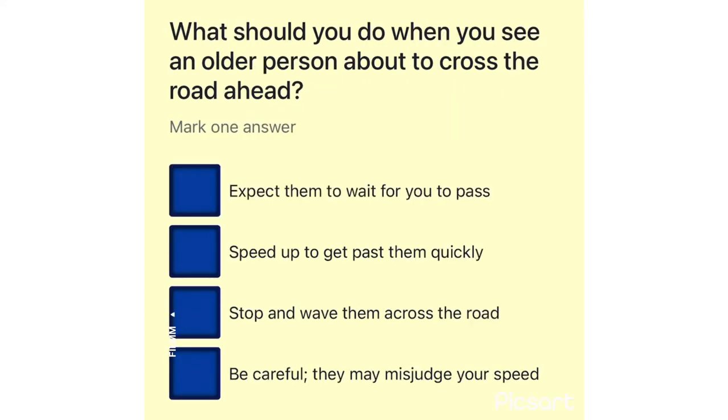What should you do when you see an older person about to cross the road ahead? Expect them to wait for you to pass. Speed up to get past them quickly. Stop and wave them across the road. Be careful, they may misjudge your speed.